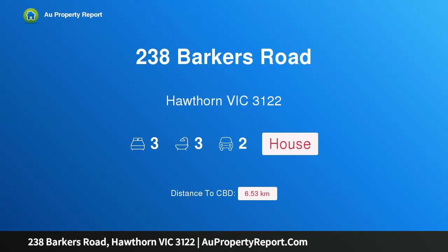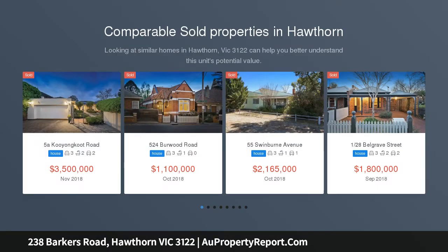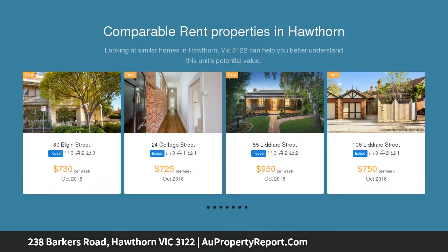Welcome to 238 Barkers Road, Hawthorn, Victoria 3122 — a business opportunity or family living, you decide. A wonderful discovery hidden beyond a high-fenced garden, this grand Victorian terrace circa 1888, part of an iconic row, is strategically placed.